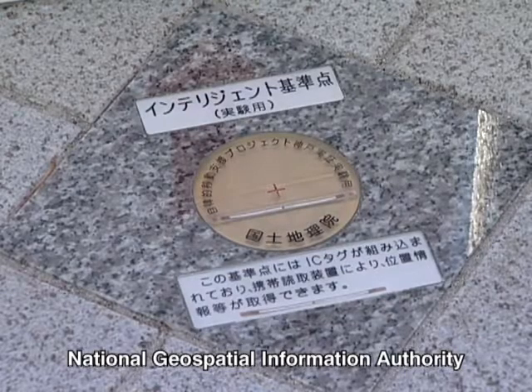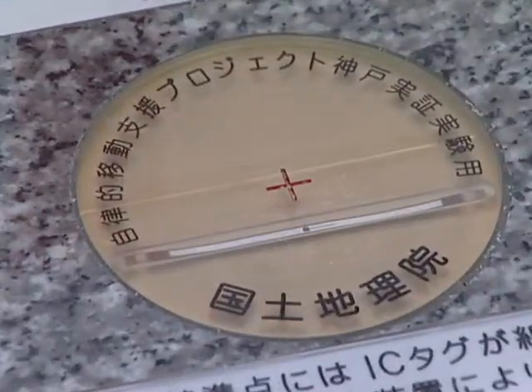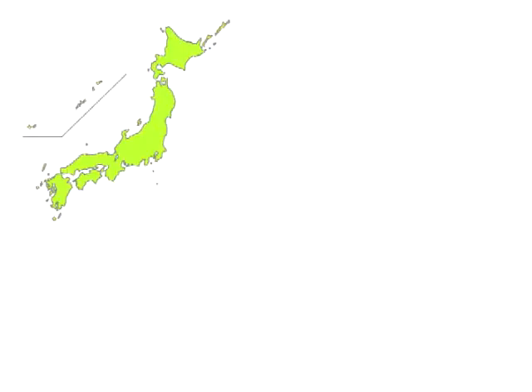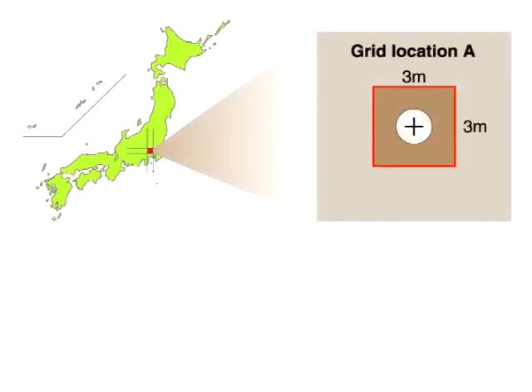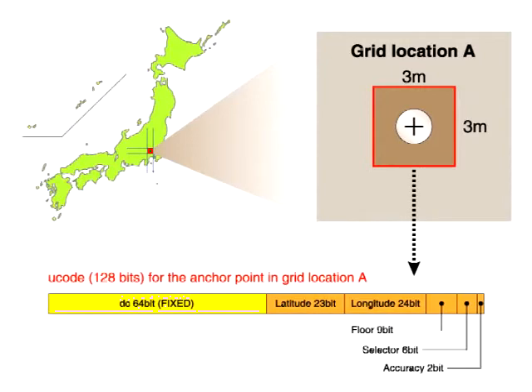The National Geospatial Information Authority of Japan plans to attach u-codes to survey reference points. By using u-code tags to provide additional information about reference points it had previously measured, the government agency expects to lower the cost of third-party survey efforts.